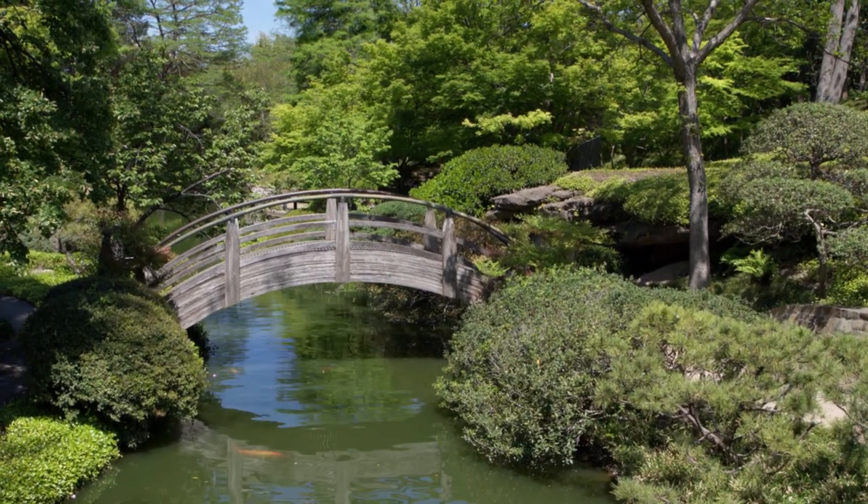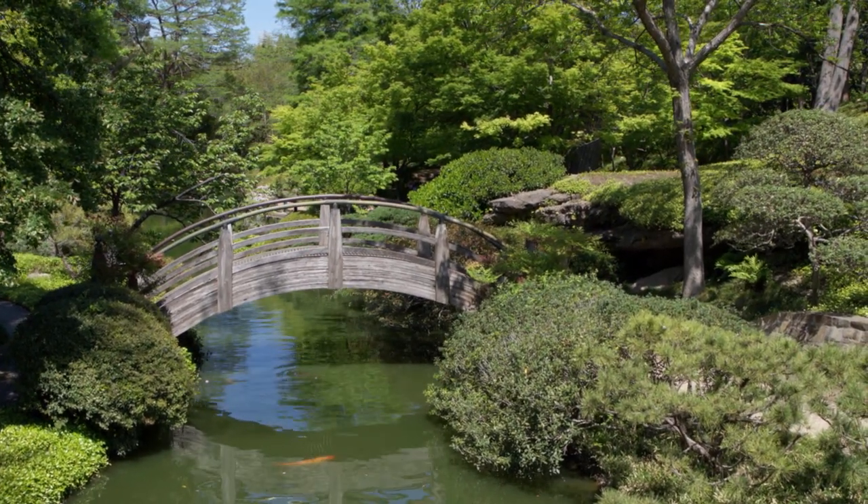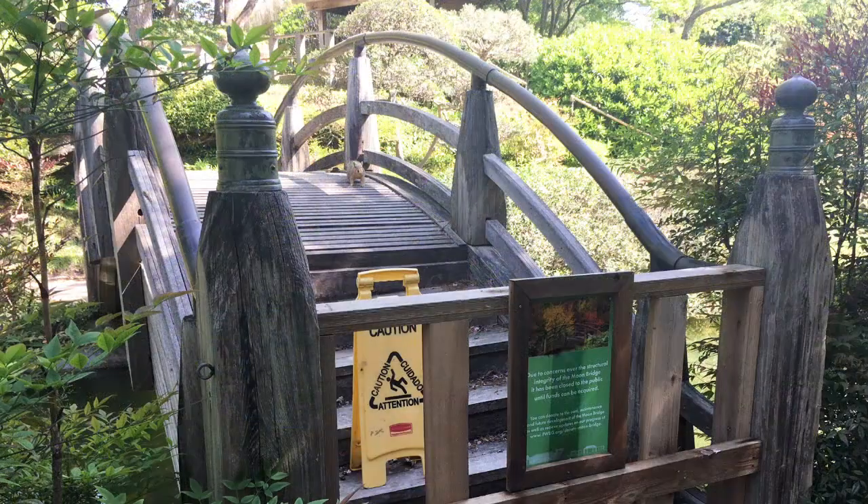The Japanese Garden's popular Moon Bridge is structurally unsound and will remain closed until funds are raised to repair it.